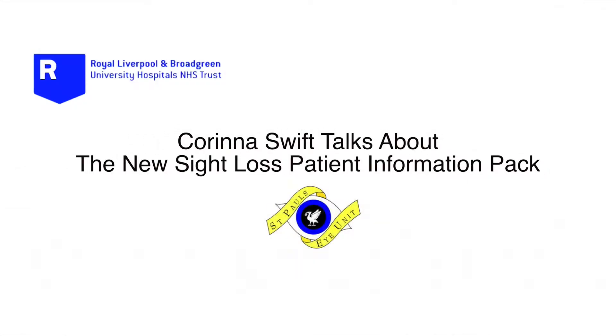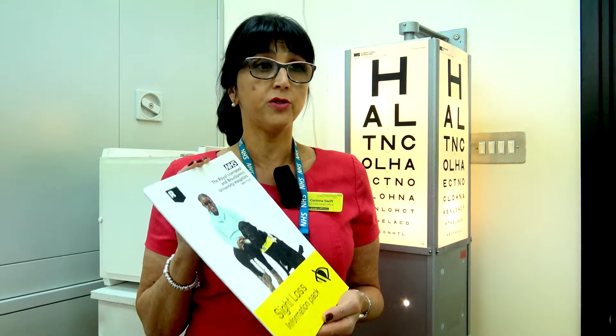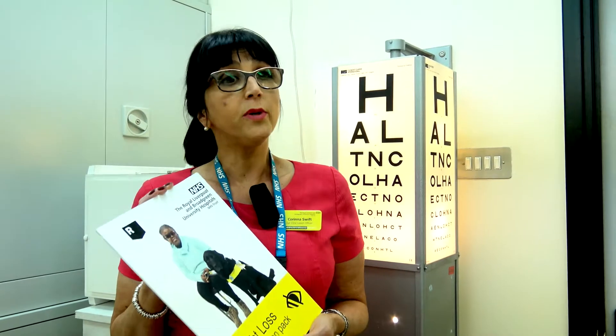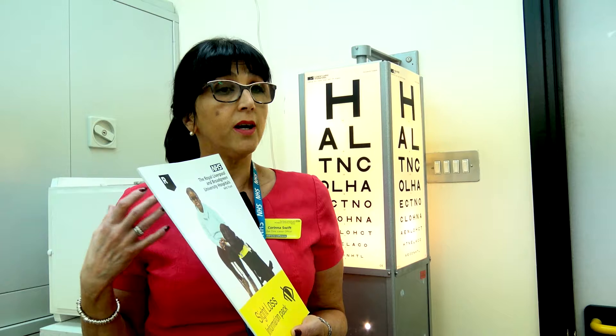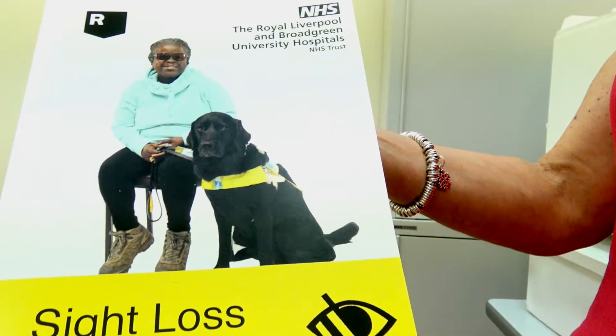The thing I want to promote today is the sight loss information pack. This pack is for any patient who comes into any of our wards in the Trust. You may come into one of our wards with another health issue, and your sight isn't the main issue of why you're in hospital.